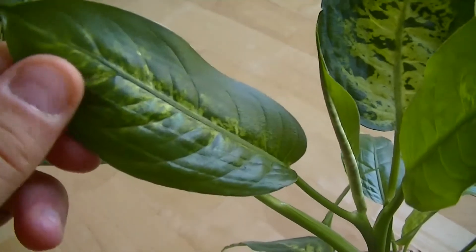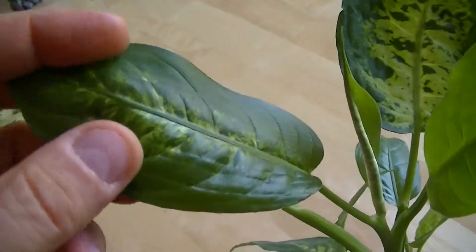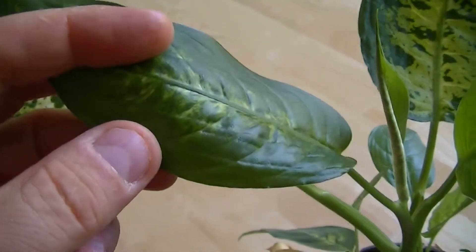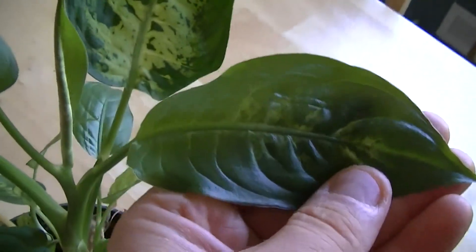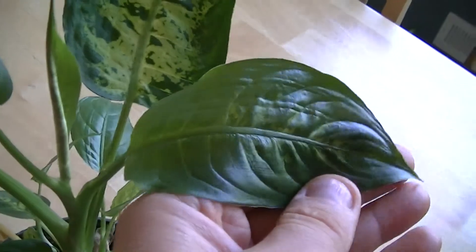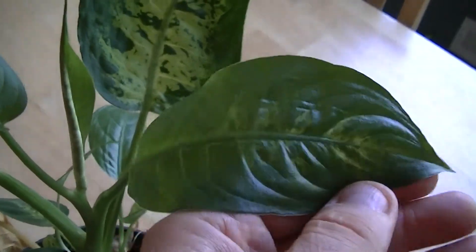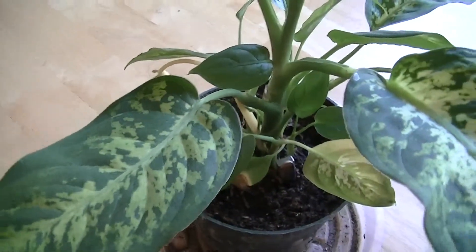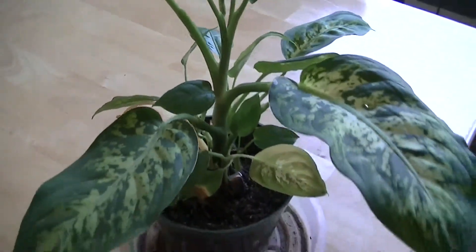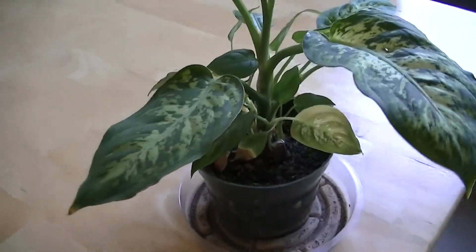So this is how a magnetic-field-affected Dieffenbachia plant looks. You can see the same thing going on over here — we have two new, very shiny leaves that the plant has put up. It's in the process of changing its growth pattern, and we're going to leave it growing and give it a few more months to see what happens.